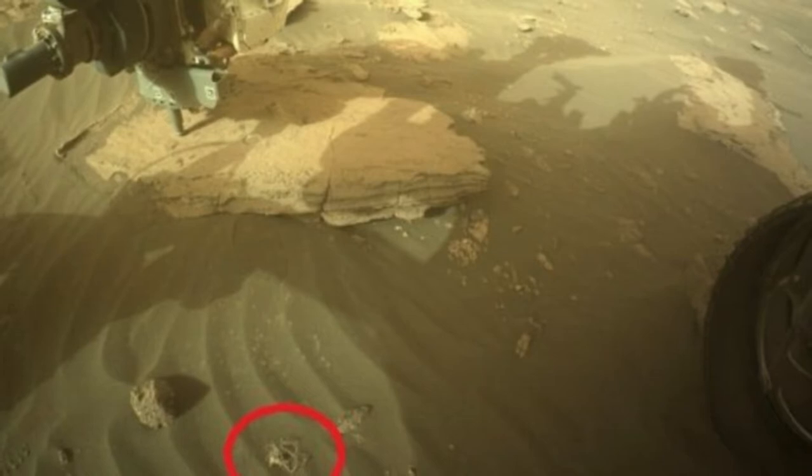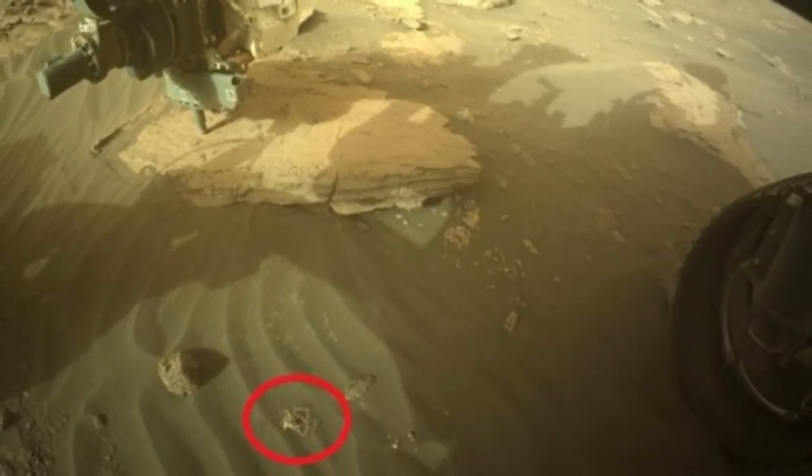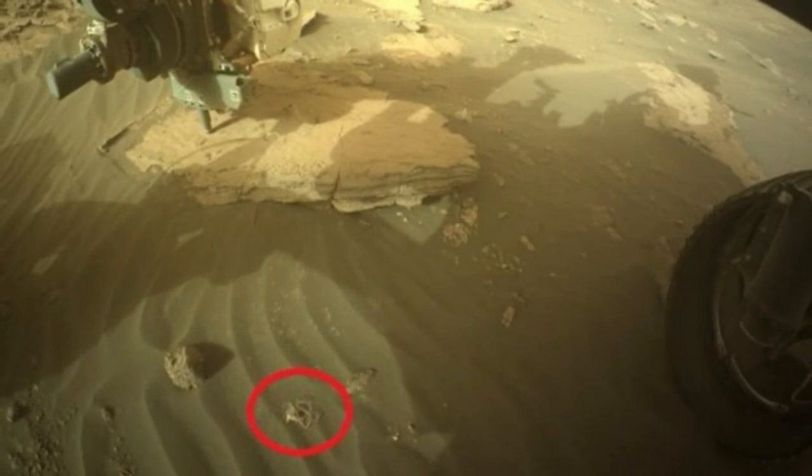The turret is like a hand that carries scientific cameras, mineral and chemical analyzers for studying the past habitability of Mars, and for choosing the most scientifically valuable sample to cache for future possible sample return to Earth.